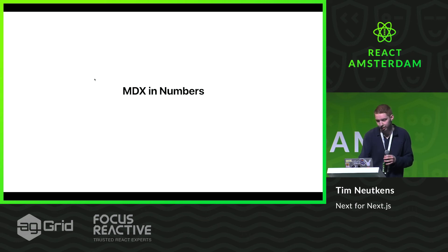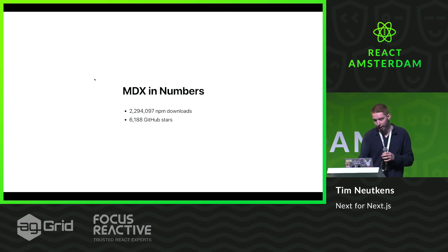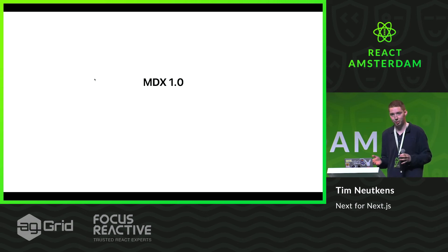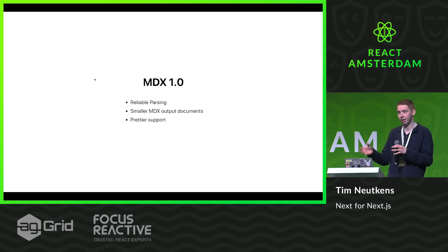So MDX in numbers: it was released last year at Zeit Day, and so far it has had 2.2 million NPM downloads and 6,000 GitHub stars. Today I'm very excited to announce that MDX has gone stable, meaning we've used it in production so much that we think it's finally ready for you to use in any production application. It handles pretty much all cases of using MDX — we've improved the parsing, it's more reliable now, it outputs smaller documents. It has Prettier support, so if you write MDX with JSX in it, Prettier will just solve any formatting messiness automatically for you.